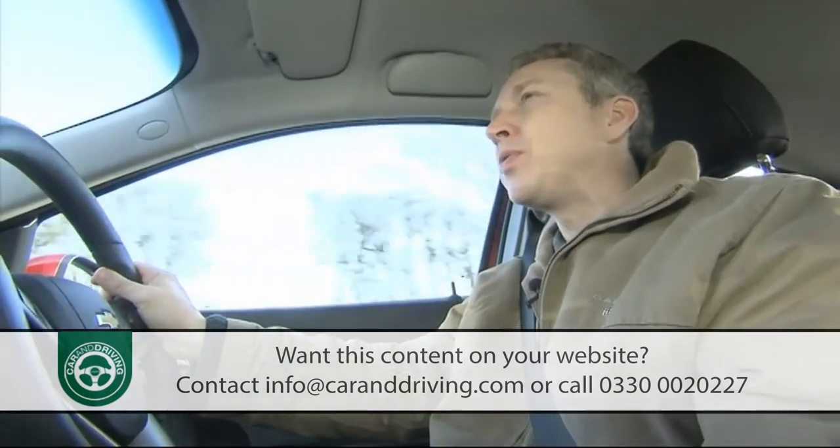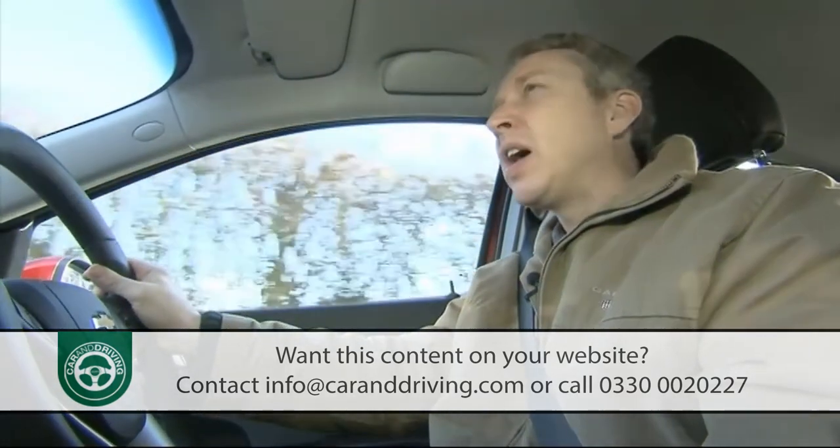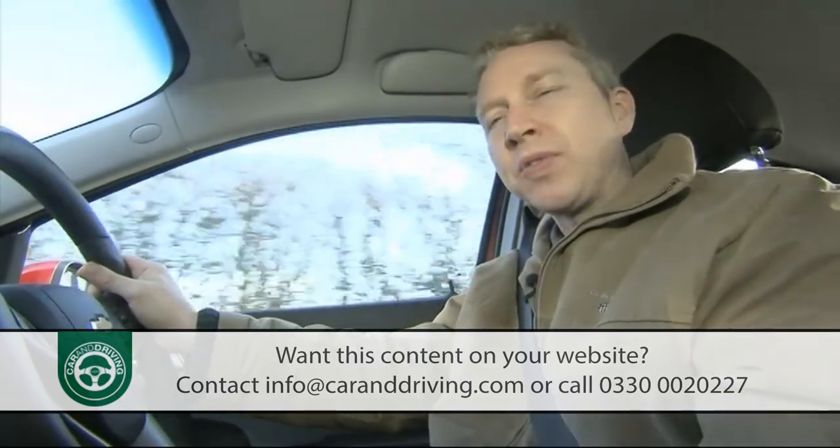Peace of mind comes with a five-year, 100,000-mile warranty and a year of roadside assistance, with insurance groupings ranging between groups 5 and 10 on the 1-to-50 scale.